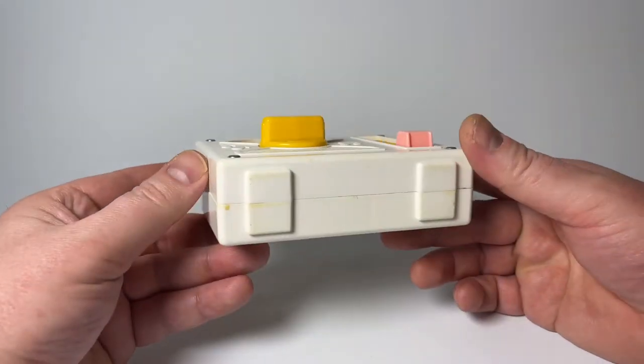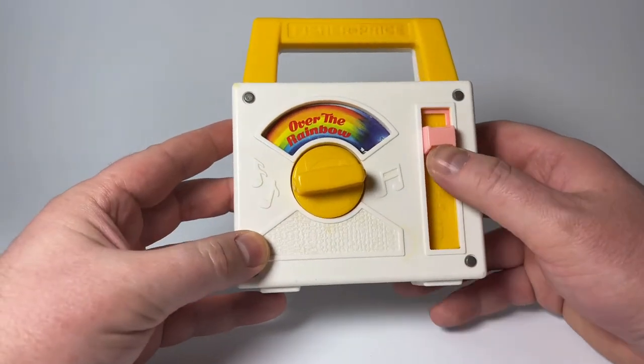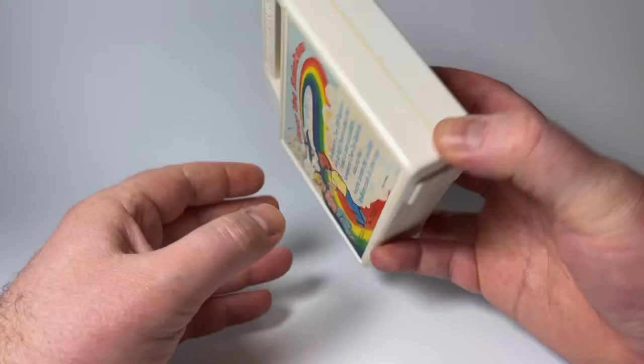Now this is in relatively good condition, a few scuffs, and maybe could use some cleanup. This knob here is just a noise-making slide, but the real feature of it is that it plays 'Over the Rainbow.'